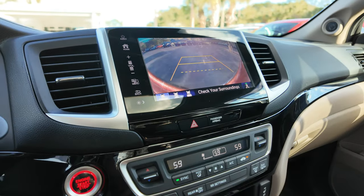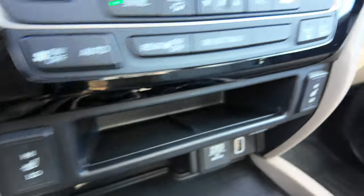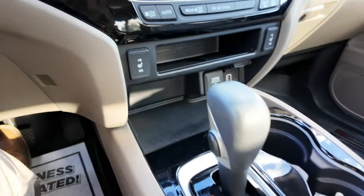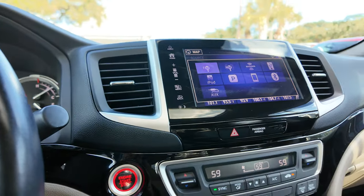Additional features include a backup camera, automatic dual-zone temperature control for both driver and passenger, heated seats, a USB-A port, 12-watt power supply, automatic transmission, and push-button start. That's a quick look at our 2019 Honda Ridgeline.